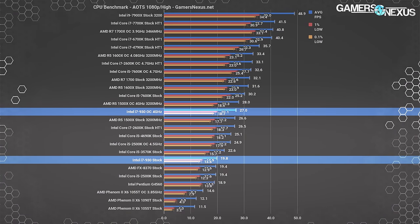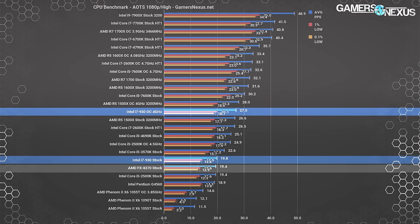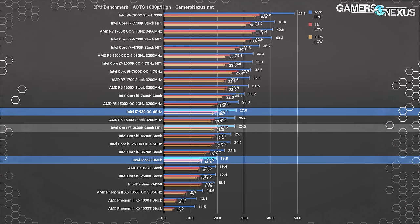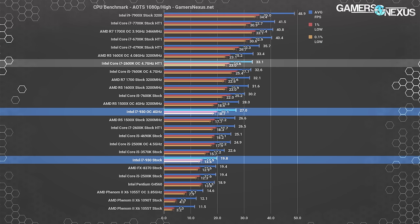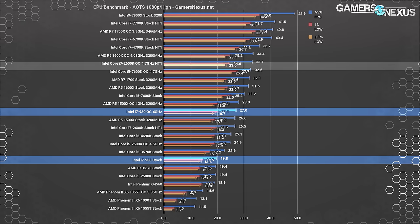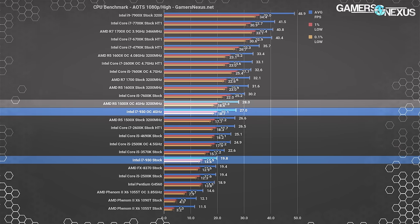Ashes of the Singularity might be a different story as DirectX 12 doesn't necessarily play nice with these older CPUs. For the non-escalation version, the i7 930 stock performs at 20 FPS average with its overclocked variant at 27, tying the stock 930 with the FX 8370 and roughly with the i5 2500K. The i7 2600K stock performs at 26.5 FPS, a 34% lead over the i7 930 stock. Overclocking the 2600K gets it to 33 FPS, a lessened lead of 23% over the overclocked 930. The closest Ryzen chip, the R5 1500X, maintains a 34% lead over the stock 930, though that lead is largely taken away when both are overclocked. Ashes escalation results are in the article below.